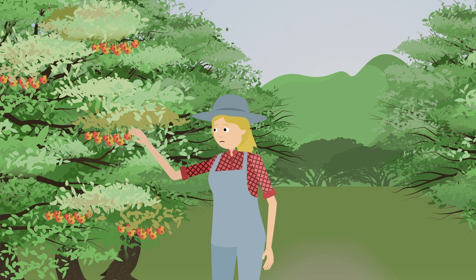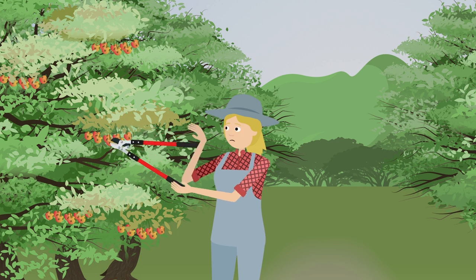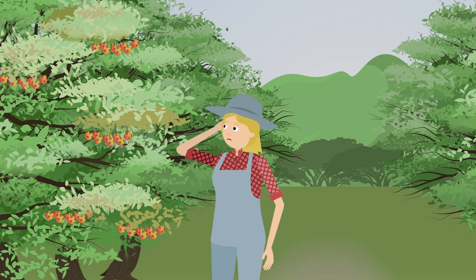Farmers have tried various ways to control the damage, but so far nothing has proven effective. Pruning infected parts of the tree is not always practical. By the time the damage is visible, it's often too late.